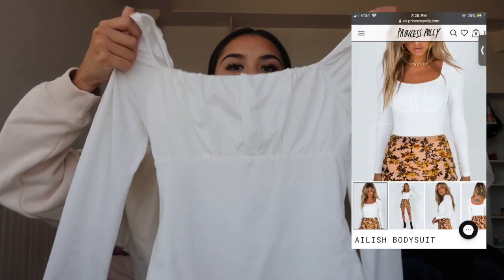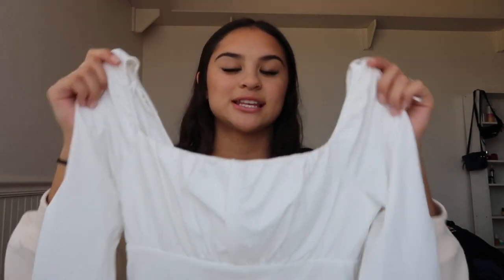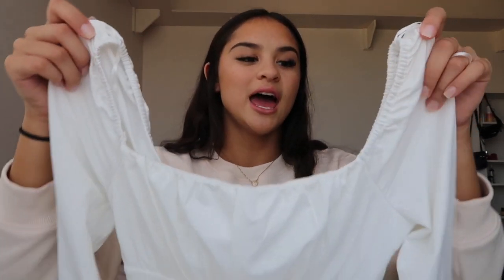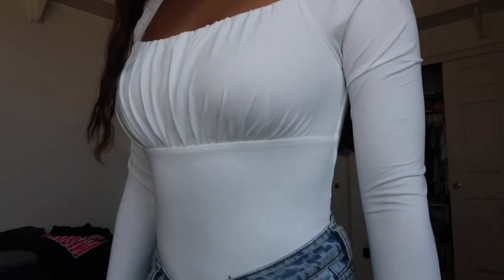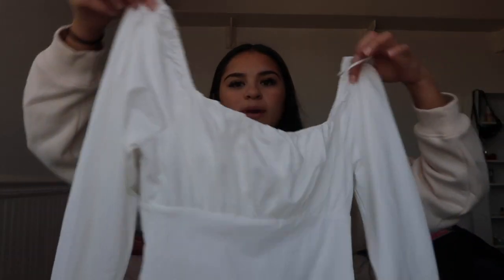This next piece — another white item, and you just can't go wrong with white — is the Eilish Bodysuit in US size 6. I love tops like this, they make you look so classy and sleek. I'm not usually a bodysuit girl, but Princess Paulie is the only place I'll get bodysuits. They are so nice, so comfy, do not ride up. I like this one because it's very modest and covers a lot, but it's still super cute and sexy.